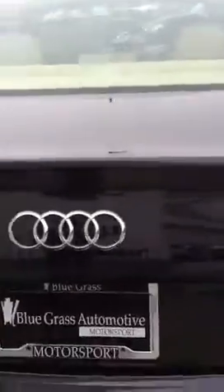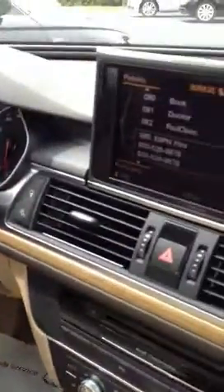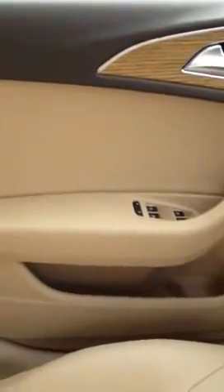Premium Plus, Audi Connect, Quattro. Velvet beige interior, wood inlays. Keyless start. Sport package. Paddle shifters.